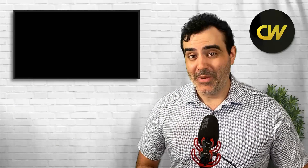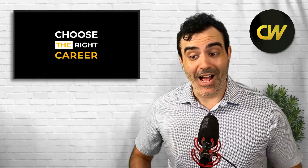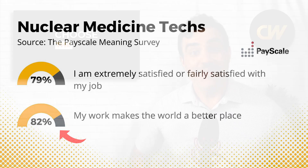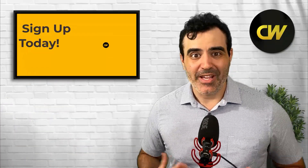Just like many other occupations in the healthcare industry, nuclear medicine techs tend to report high job satisfaction and high meaning. According to the PayScale Meaning Survey, about 79% of surveyed nuclear medicine techs reported extreme or fair satisfaction with their jobs, and about 82% think their work makes the world a better place.